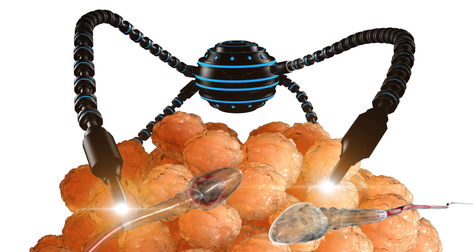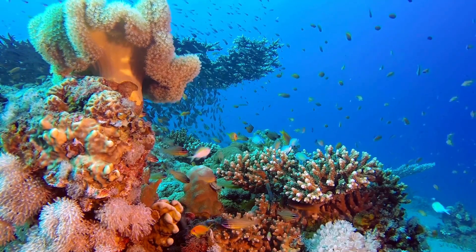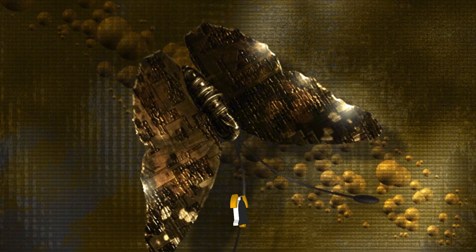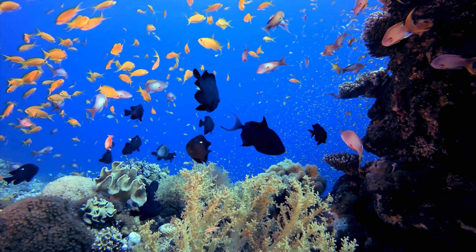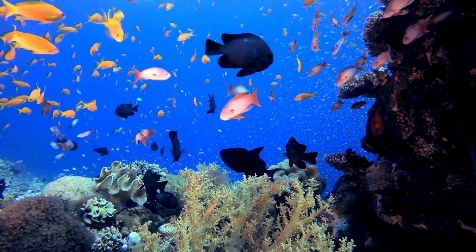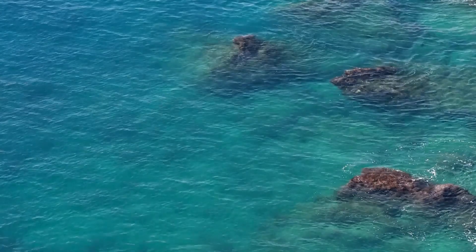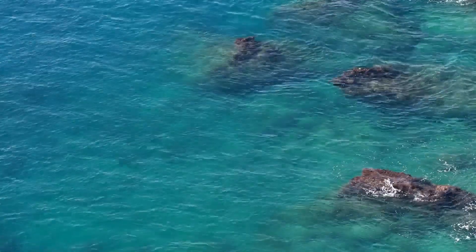Another method involves biodegradable fuels that break down naturally without leaving harmful residues in the ecosystem. This green energy not only sustains the robot's long-term operation, but also ensures safety for marine life, as the power systems are non-toxic and compatible with aquatic environments. By avoiding fossil fuel-based energy, these nanorobots reduce carbon footprints while actively cleaning oceans. Scientists are also experimenting with energy harvesting methods, where nanobots extract energy directly from water movement or chemical reactions with pollutants.